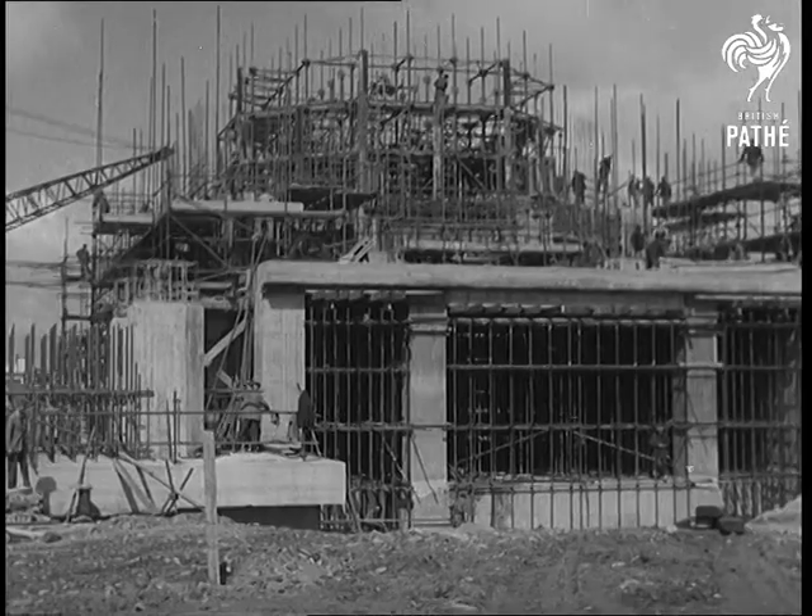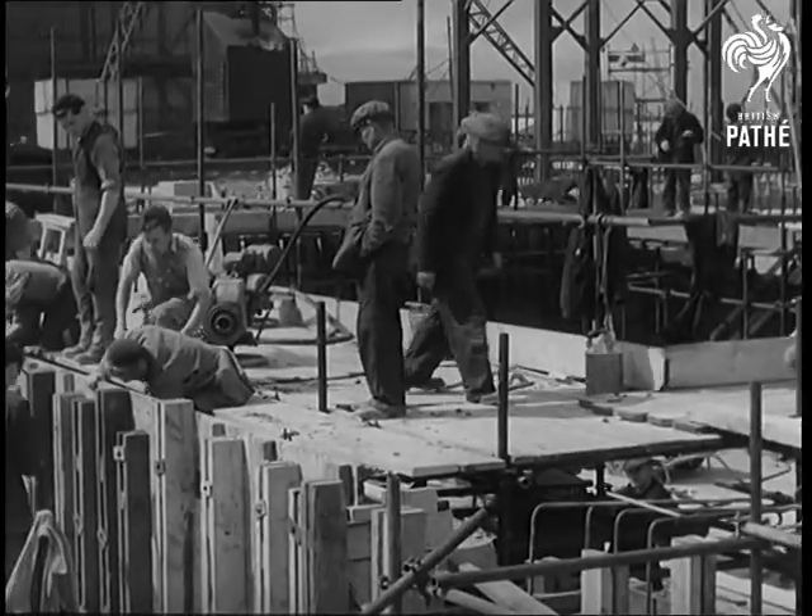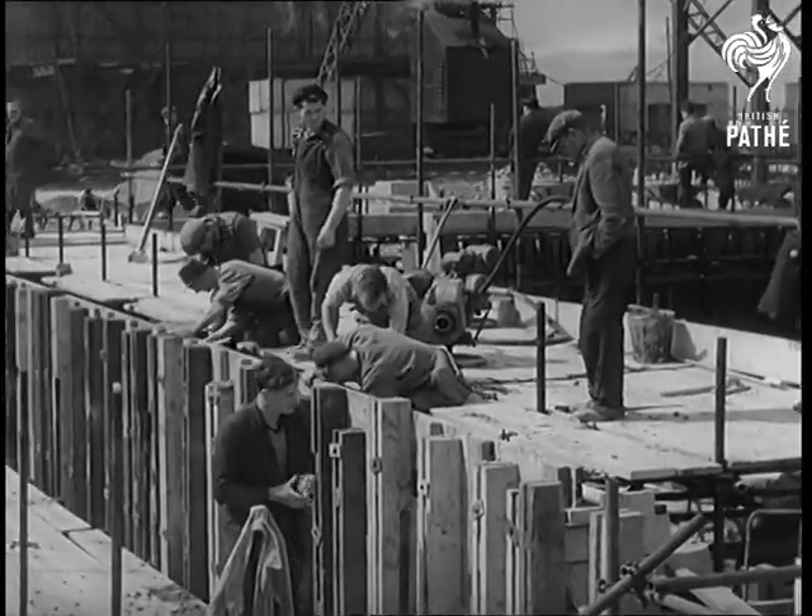Atomic Power Station, the first of its kind in the world, is well under construction in Cumberland. Known as Calder Hall, it stands close to the Windscale plutonium factory.